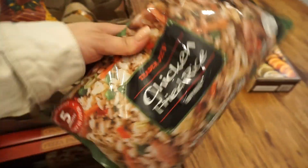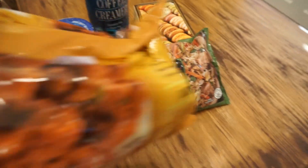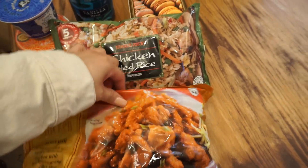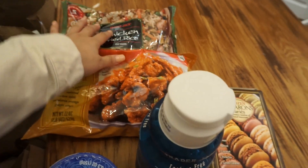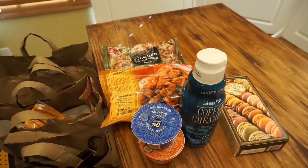I picked up some chicken fried rice — really good for a quick easy dinner — and to go with that I picked up some orange chicken. These two together are amazing. Sometimes I like to make my own homemade fried rice and orange chicken, but when you're in a hurry, that's the next best thing.